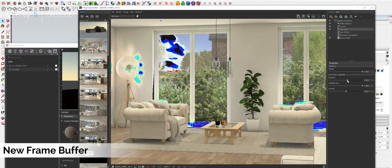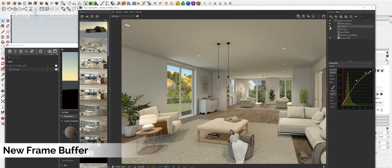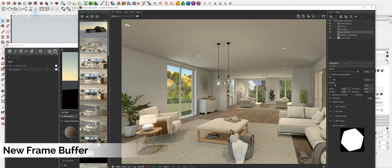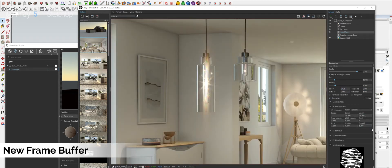Like the asset editor, the V-Ray frame buffer has also had an update. This frame buffer now facilitates a much faster and more efficient way to make edits to your work after they've been rendered out. Now all of the lens effects, colour corrections, and light mix functions all reside within one place, which is the new V-Ray frame buffer.